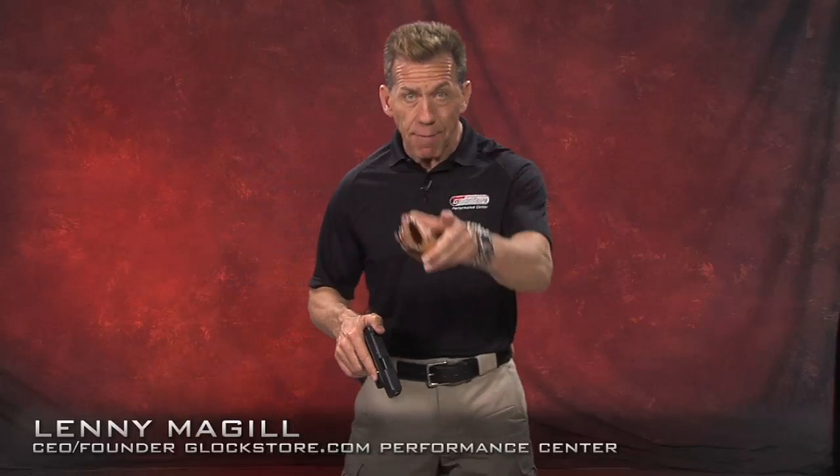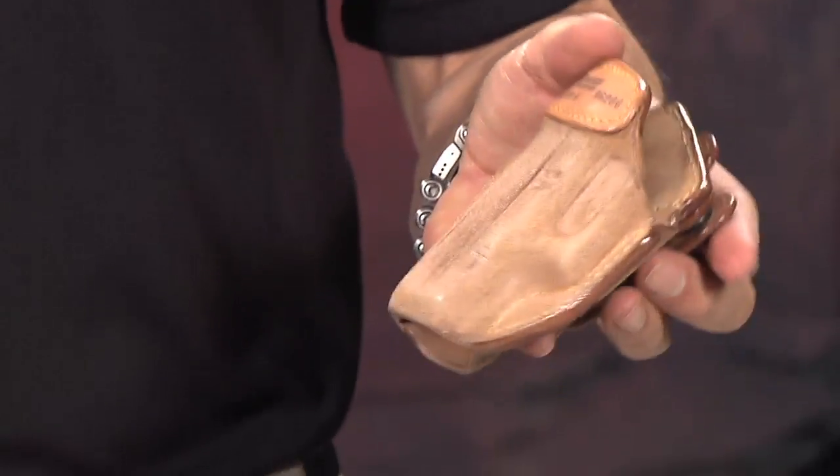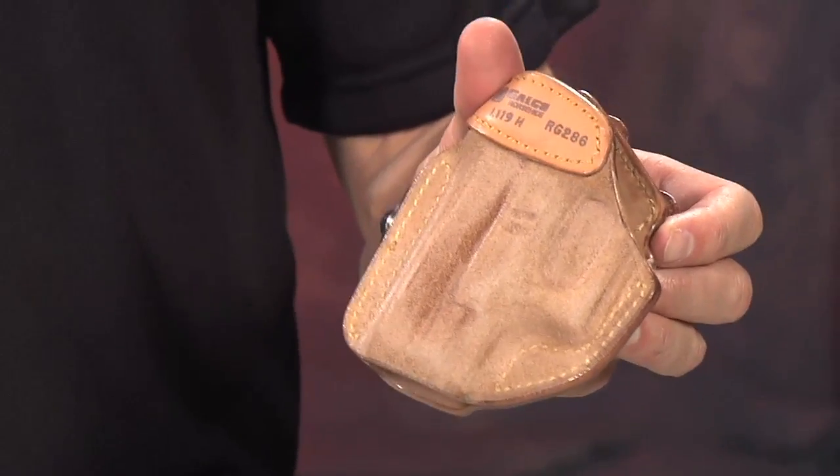I'm Lenny McGill with Glock Store Performance Center and Master of Concealment, and I want to talk today about the world's best concealment holster. The reason I call this the world's best concealment holster is because it is designed to last basically for a lifetime.